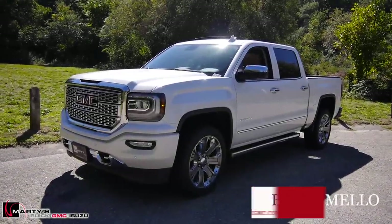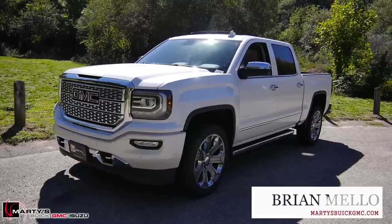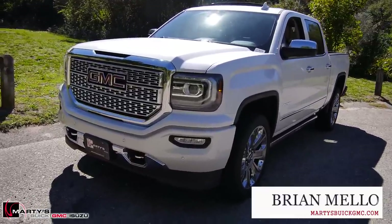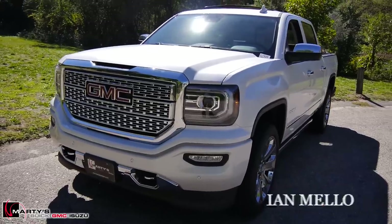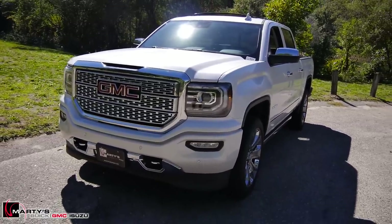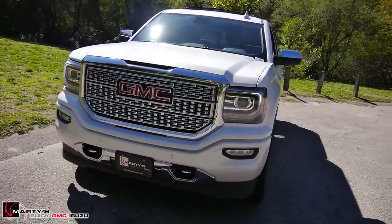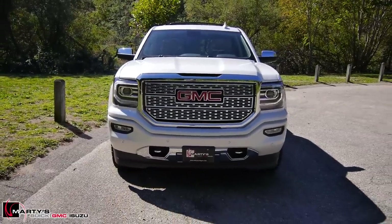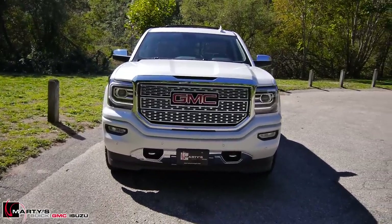What's going on everyone, Brian Mello here with Marty's Buick GMC. I want to give you a quick look at this 2017 Sierra Denali Ultimate that we just got in. I was out taking a couple photos of it and figured why not do a quick video walk around as well. We'll make this one kind of quick — walk around the outside, show you a couple of features, then deep dive inside.